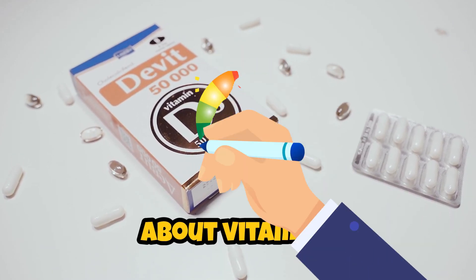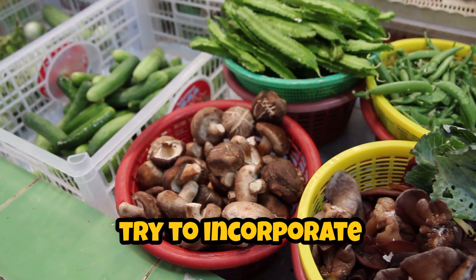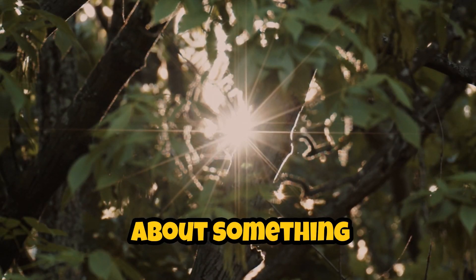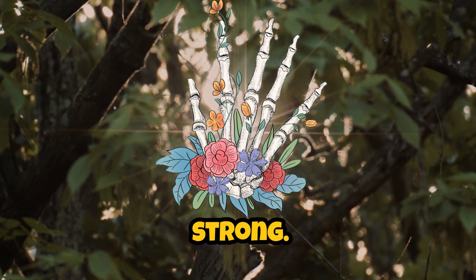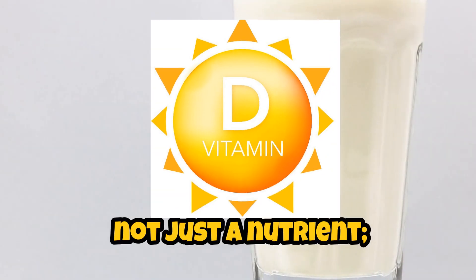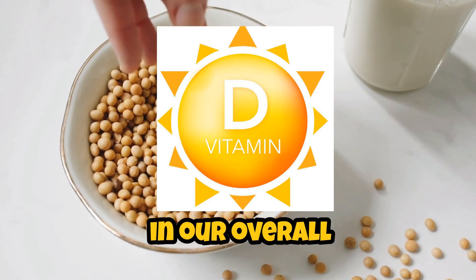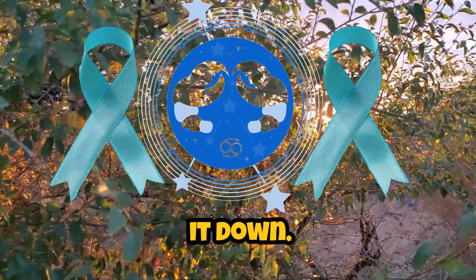When we think about vitamins, we often picture those little pills or maybe the fresh produce we try to incorporate into our diets. But today, I want to talk about something that goes beyond just keeping our bones strong. I'm talking about vitamin D, often referred to as the sunshine vitamin. It's not just a nutrient — it's a powerhouse that plays a significant role in our overall health, particularly when it comes to cancer prevention. Let's break it down.